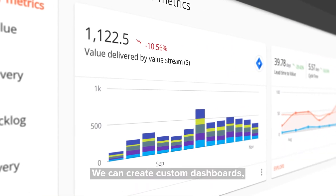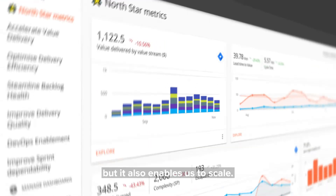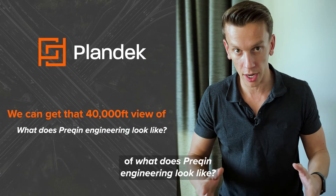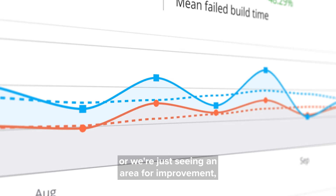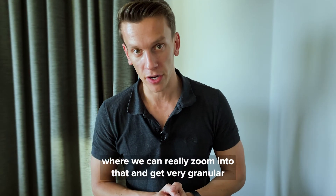We can create custom dashboards which focus on specific teams, but it also enables us to scale so we can get that 40,000 feet view of what Prequin engineering looks like, and then we can dial into the areas, potentially seeing a trend that could indicate a problem.